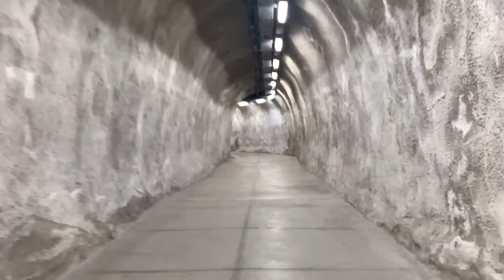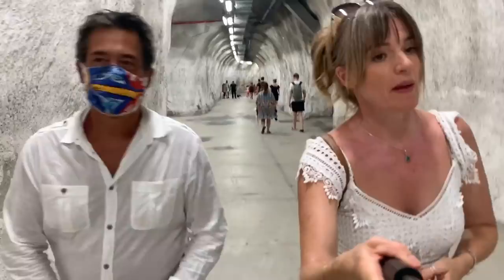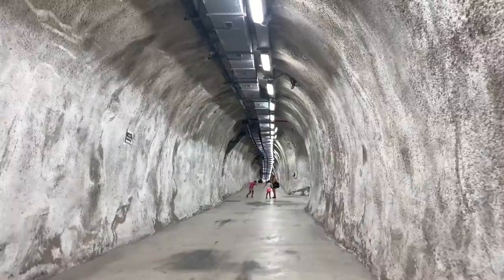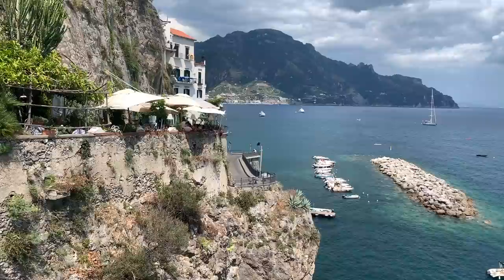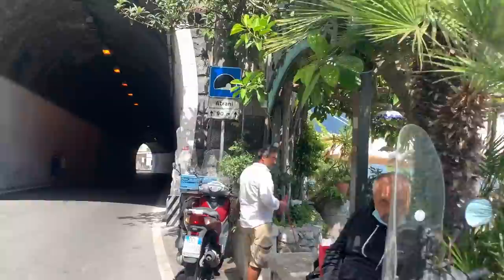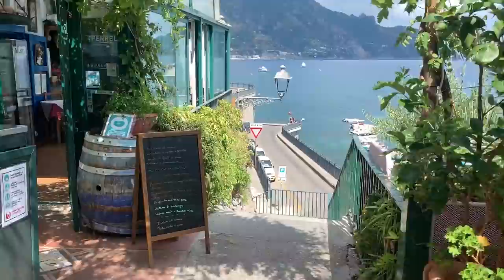We are now making our way towards — or we are now getting lost. We're making our way towards Atrani through the little vicoletti and streets. There we go, that's the tunnel I was looking for. This is the tunnel that passes between Amalfi and Atrani. There's about 900 metres that separate the two towns and this tunnel cuts right below both of them from one to the other, so you don't have to walk out on the road because there's no sidewalk.